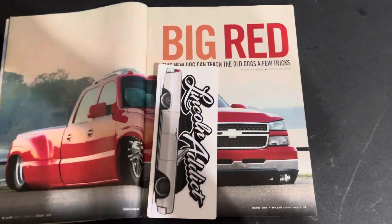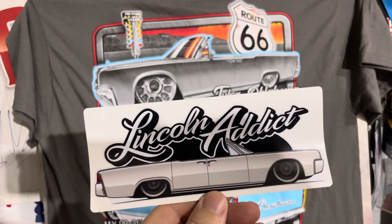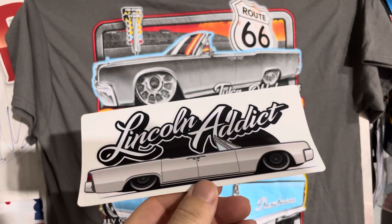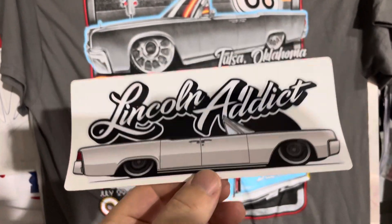With this one, I've got my placeholder here with — oh, speaking of Lincolns — lincolnaddict.com. You can pick one of those bad boys up. I've got one or two packages, so you can buy one or you can buy two together, two different colors.